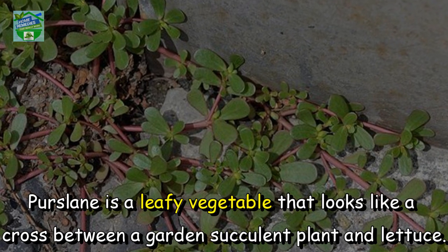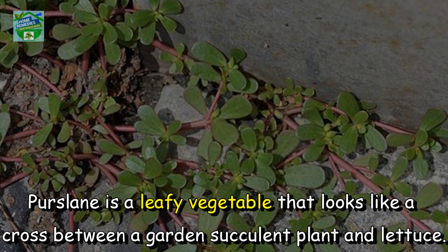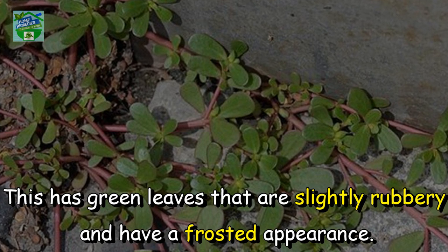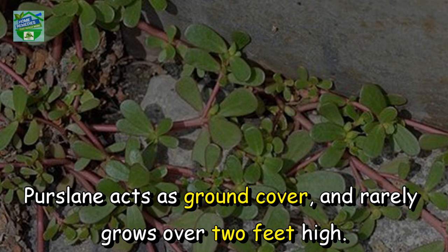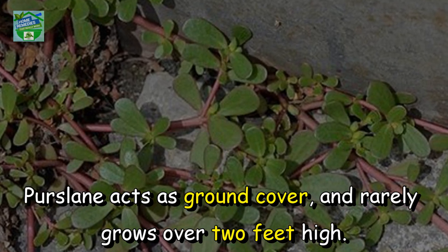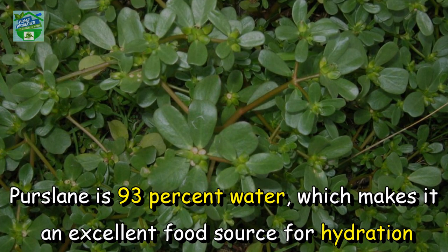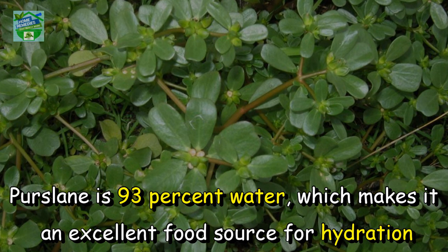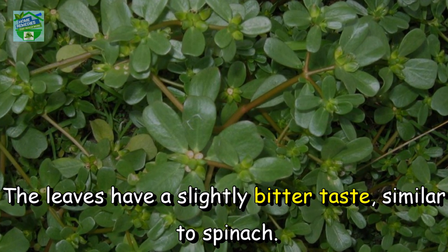Purslane is a leafy vegetable that looks like a cross between a garden succulent plant and lettuce. It has green leaves that are slightly rubbery and have a frosted appearance. Purslane acts as ground cover and rarely grows over 2 feet high. Purslane is 93% water, which makes it an excellent food source for hydration. The leaves have a slightly bitter taste, similar to spinach.